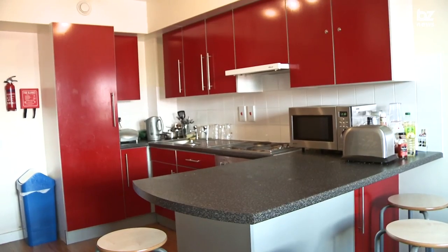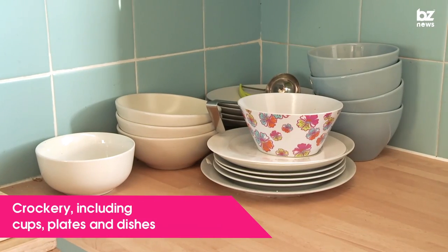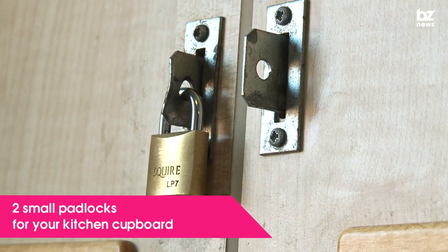Over in the kitchen you'll need to bring cooking utensils suitable for an electric hob, crockery including cups, plates and dishes, cutlery, tea towels and dishcloths, and two small padlocks for your personal kitchen cupboard.